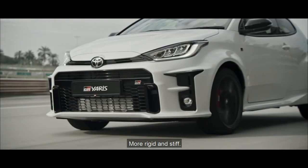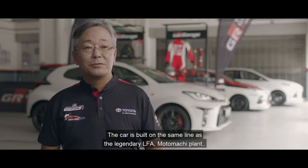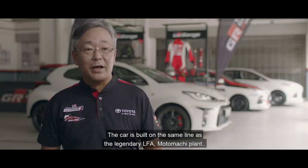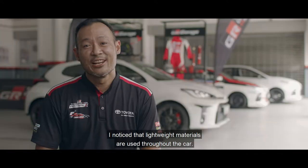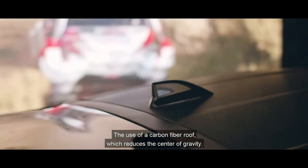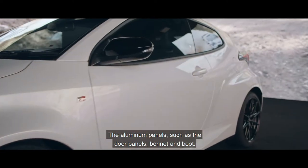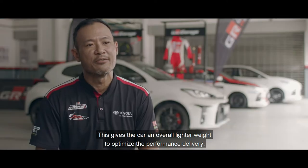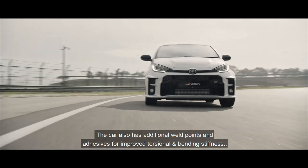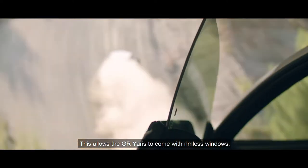It's lighter, more rigid and stiff, and it also has a more aerodynamic design. The car is built on the same line as the legendary LFA at Motomachi Plant, or what we fondly call the GR Plant. I noticed that lightweight materials are used throughout the car — the carbon fiber roof reduces the center of gravity, while aluminum panels such as the door panels, bonnet and boot give the car an overall lighter weight to optimize performance delivery. The car also has additional weld points and adhesive for improved torsional and bending stiffness, a critical trait for a sports-tuned car. This allows the GR Yaris to come with rimless windows.